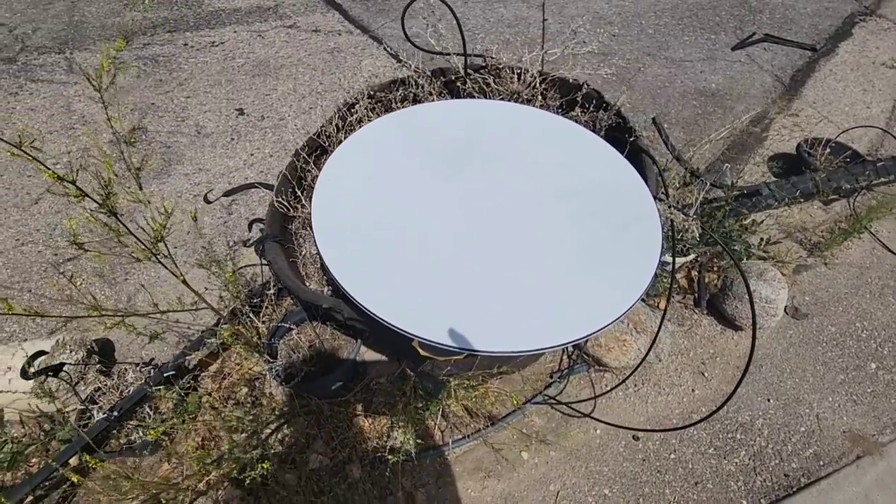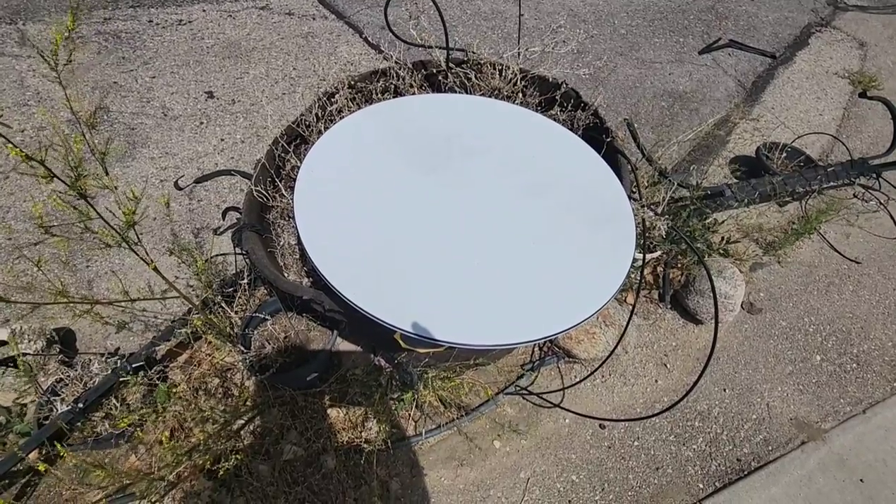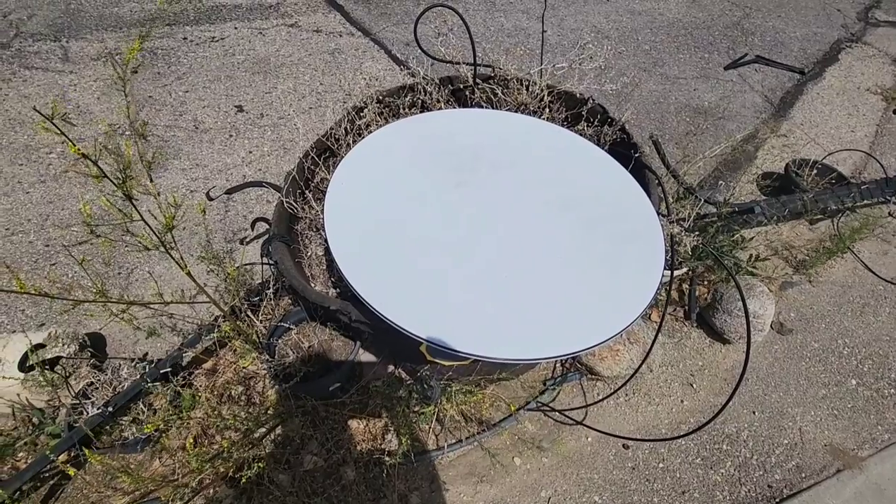But the really amazing thing is I've set it in this big ugly planter here, just pointed it up at the sky, and the Starlink dish still runs.